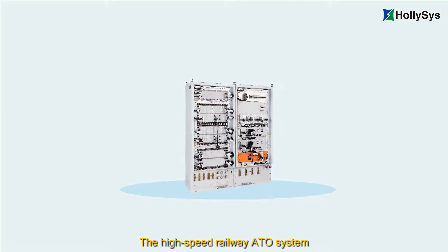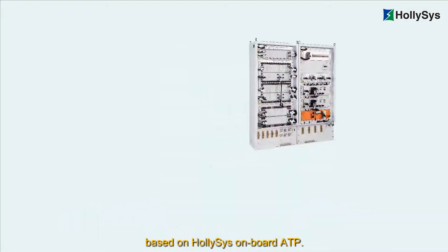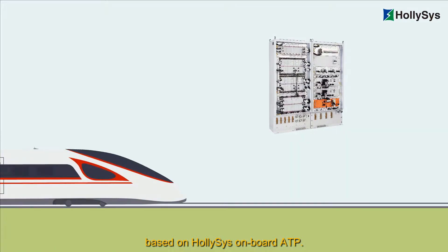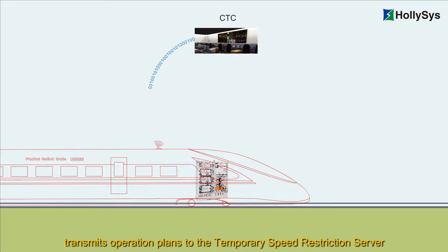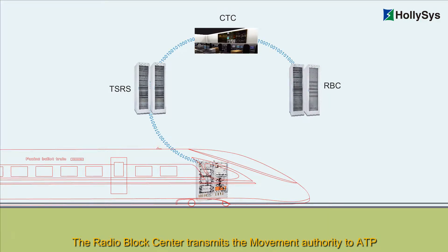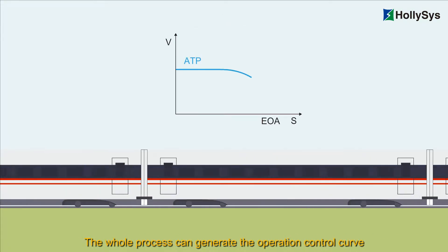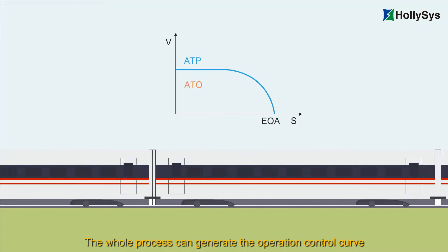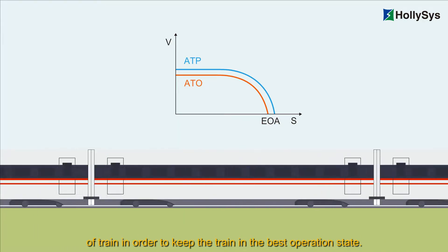The high-speed railway ATO system can realize automatic operation by setting the ATO unit based on Hollysys onboard ATP. The centralized traffic control transmits operation plans to the temporary speed restriction server and then to the ATO through wireless. The radio block center transmits the movement authority to ATP, and then the ATP makes information interaction with the ATO. The whole process can generate the operation control curve to realize the traction and brake control of the train in order to keep the train in the best operation state.